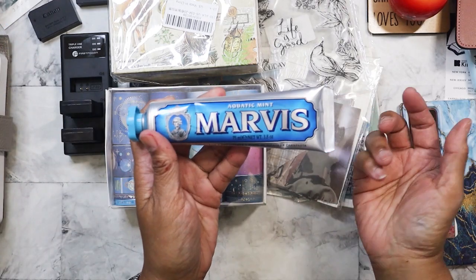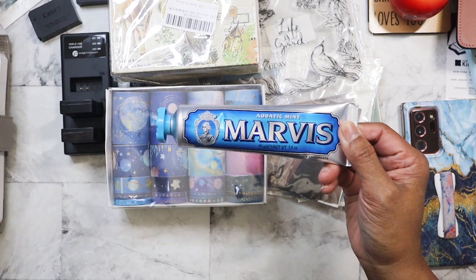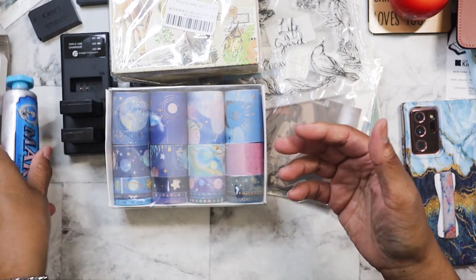I found this toothpaste today for 50 cents. It was in a box. I've never tried this, but I've seen it over at Marshall's and TJ Maxx, so I was just curious. Hey, it's 50 cents, so why not?